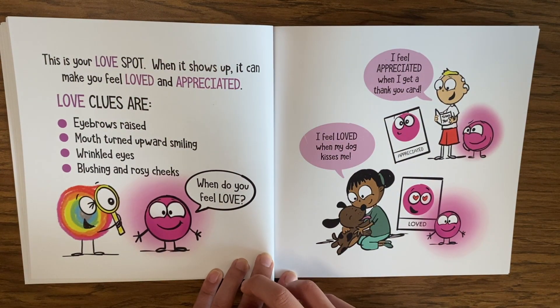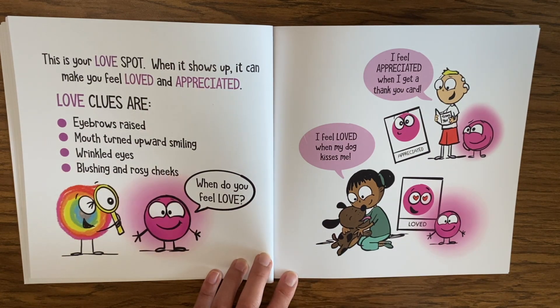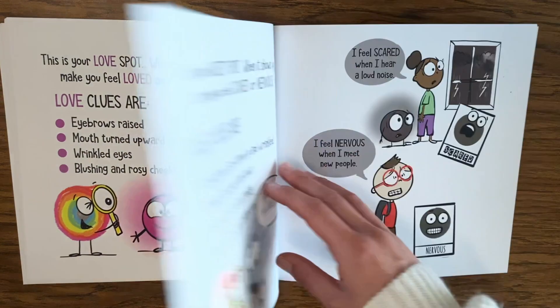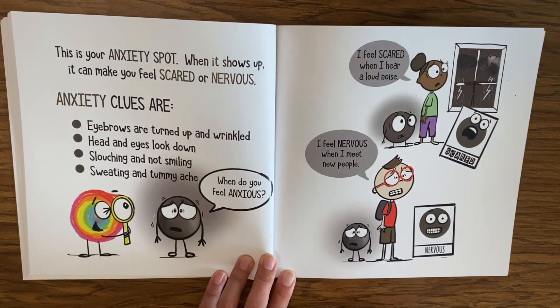This is your love spot — when it shows up it can make you feel loved and appreciated. Love clues are eyebrows raised, mouth turned upward and smiling, wrinkled eyes, blushing and rosy cheeks. When do you feel love? I feel loved when my dog kisses me. I feel appreciated when I get a thank-you card.